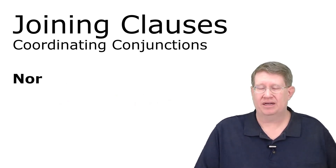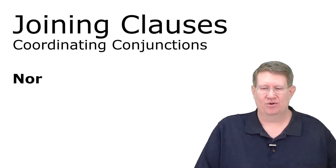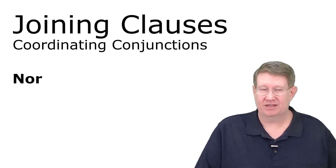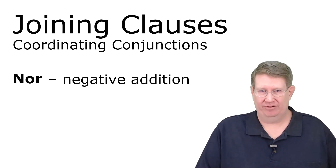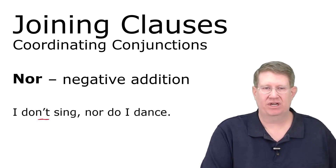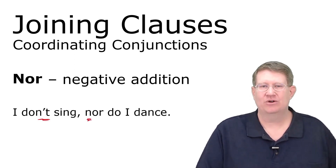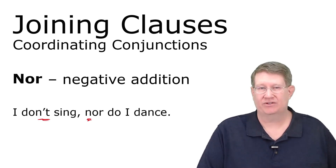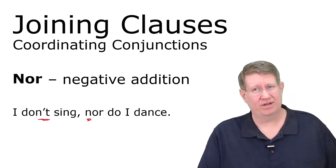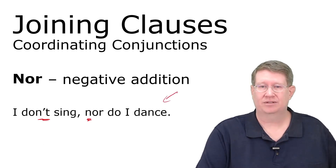The next one — students often ask if I made a spelling mistake, but I didn't. 'Nor' is for negative addition: when the first clause is negative and the second clause is also negative. 'I don't sing, nor do I dance' — meaning I don't sing and I don't dance. 'We don't like garlic, nor do we like onions.' Notice how the subject and verb seem backwards in the second clause — it looks like a question. This is more advanced usage.